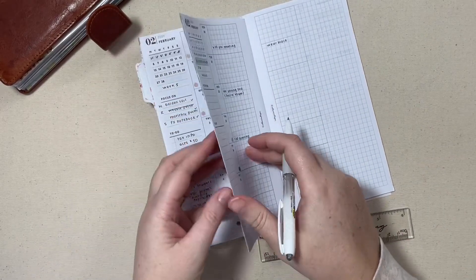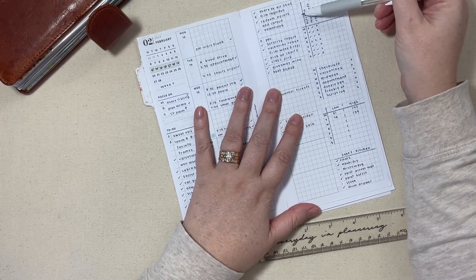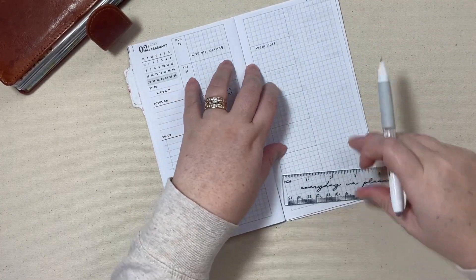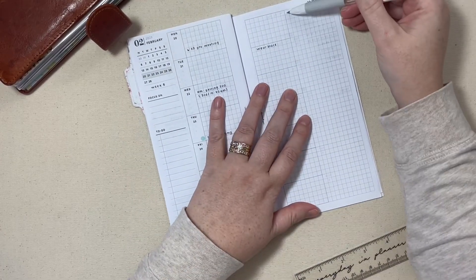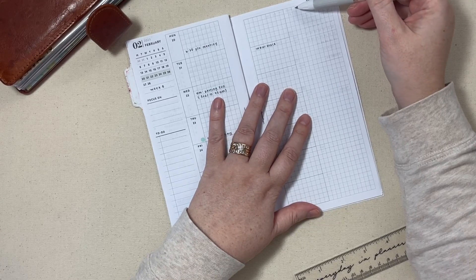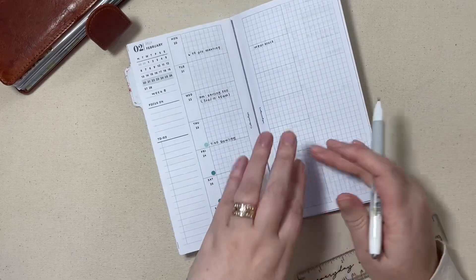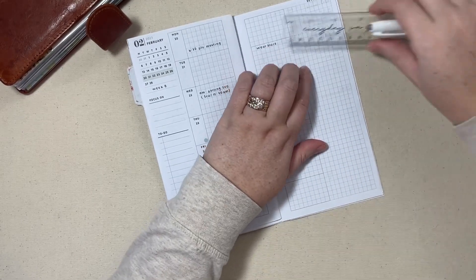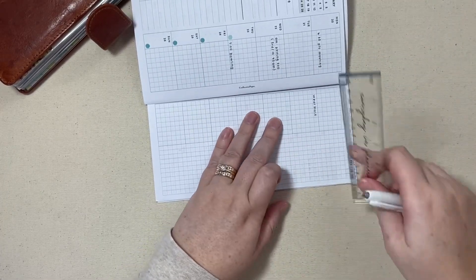What I do first is set up my tracker. It looks like I go down six boxes. I like them to be the same size every week. Two boxes over from the bold line, and then down one, two, three, four, five, six — and put that line. I think typically the page is turned sideways like this when I draw my graphs in.